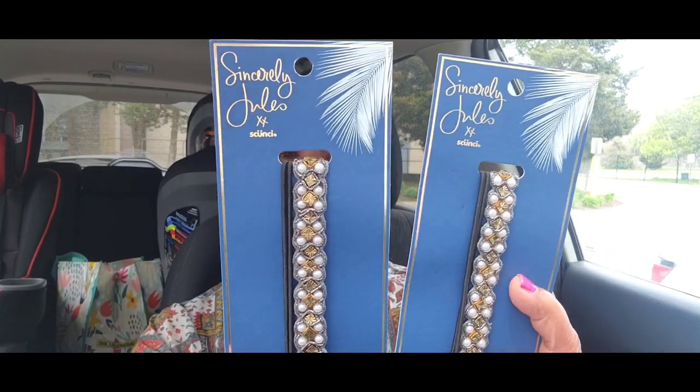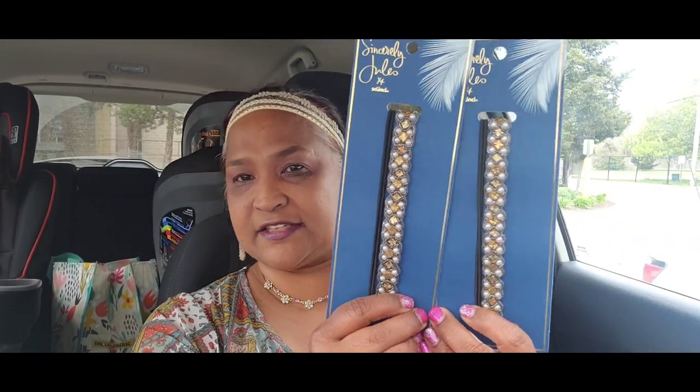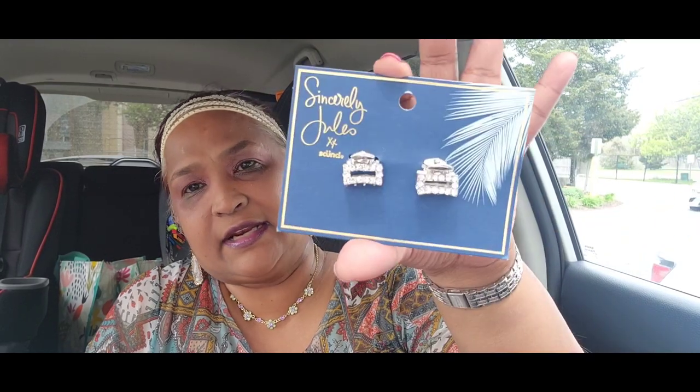I also picked up two Sincerely Jewels headbands — stunning headbands. When I find these I have to pick them up for my daughter because she loves them and would pay a lot for them on certain websites. Plus here's another Sincerely Jewels scrunchie I had — so I guess it's three total, and I had picked one up before.